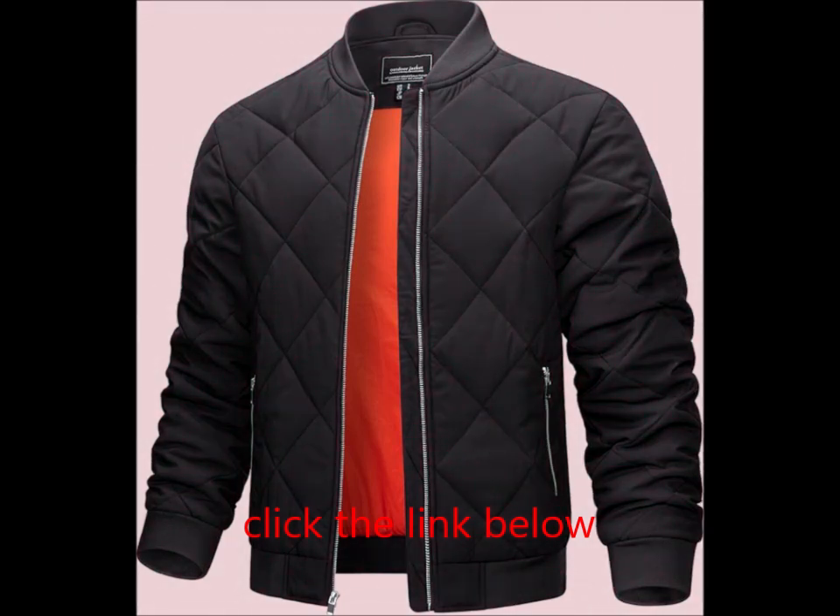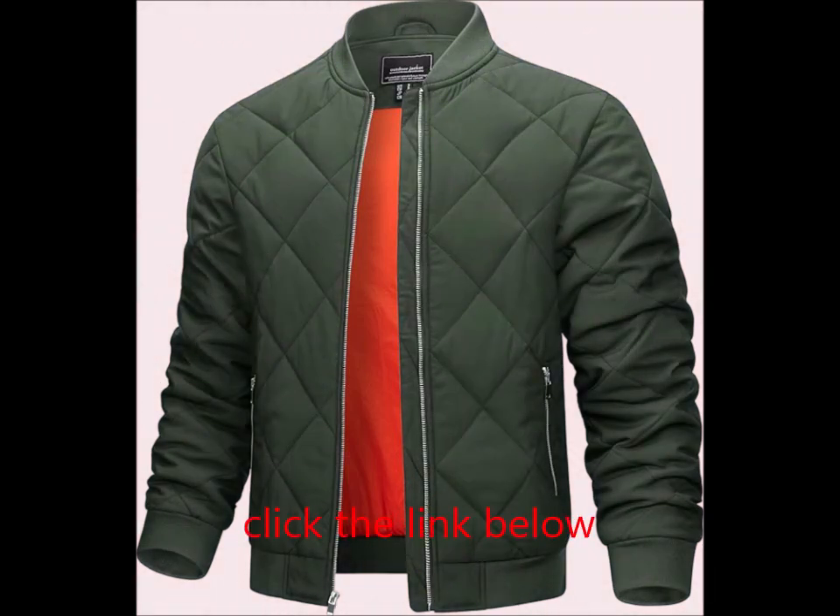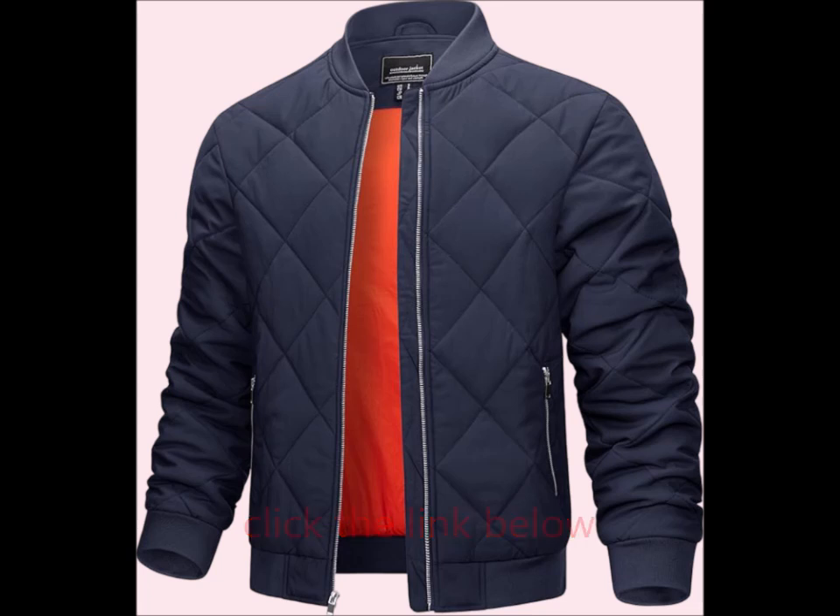Applicable Occasions: Ideal for outdoor activities, casual outings, sportswear, work, daily life, hiking, clubwear, and more. Embrace the chill with confidence and style in the TACVASEN Men's Padded Jacket.